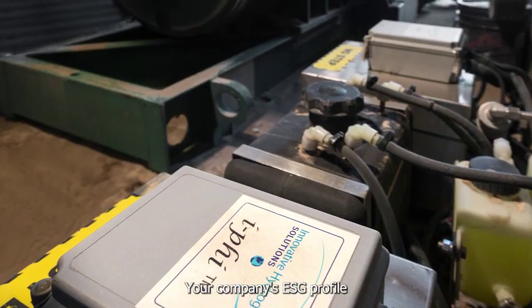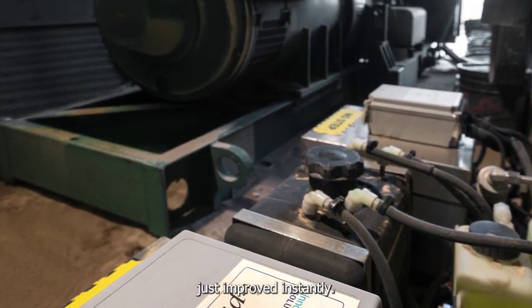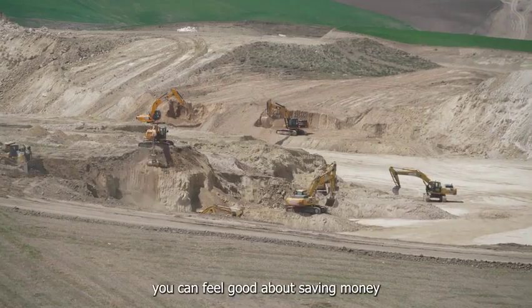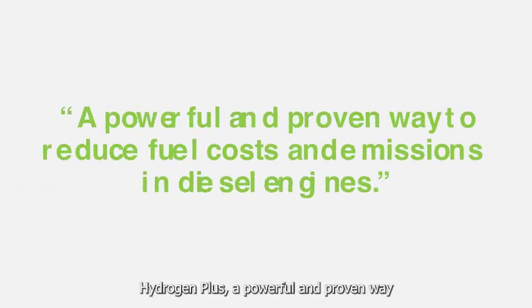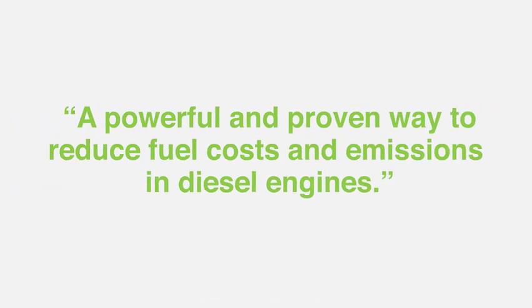Your company's ESG profile just improved instantly. With Hydrogen Plus, you can feel good about saving money and the environment. Hydrogen Plus — a powerful and proven way to reduce fuel costs and emissions in diesel engines.